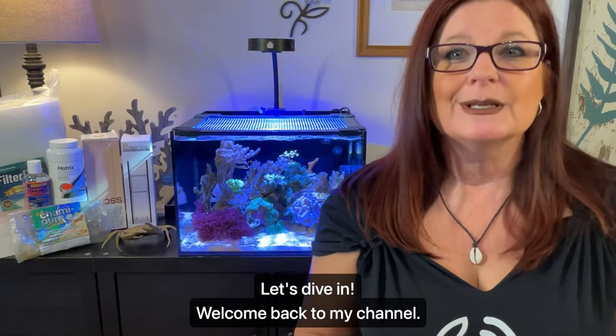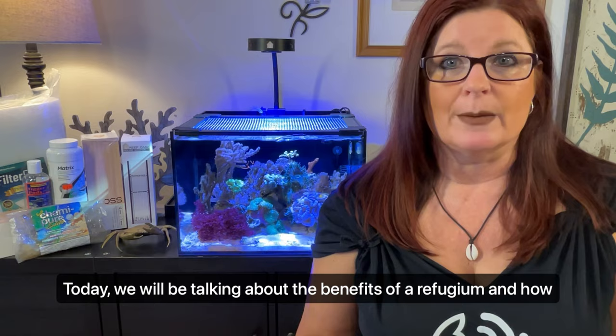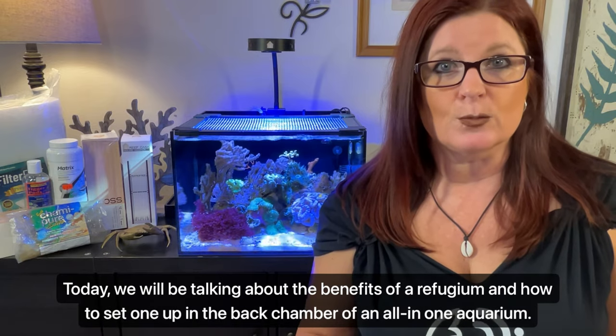Welcome back to my channel. Today we'll be talking about the benefits of a refugium and how to set one up in the back chamber of an all-in-one aquarium.